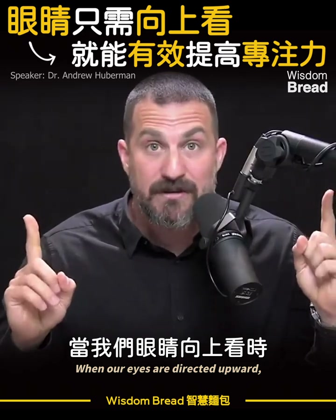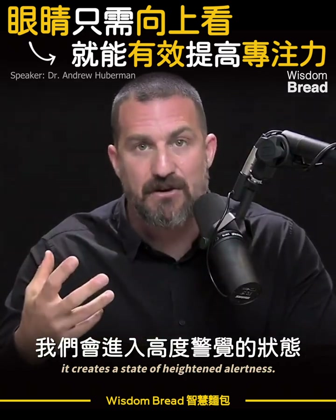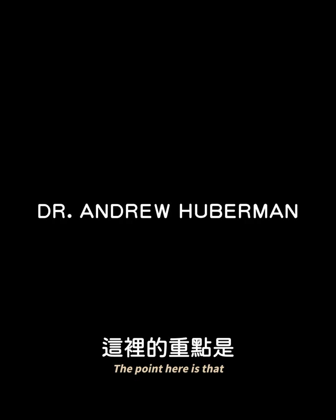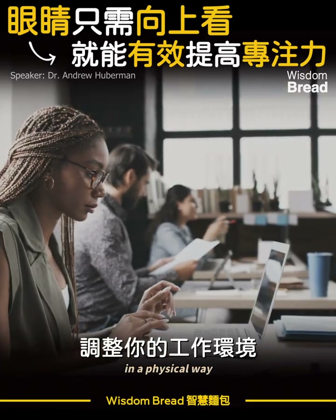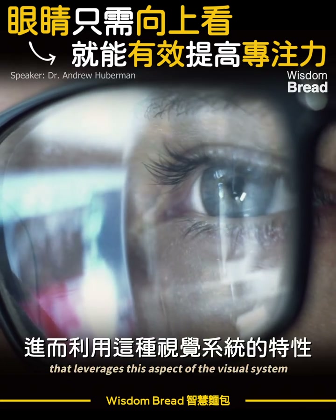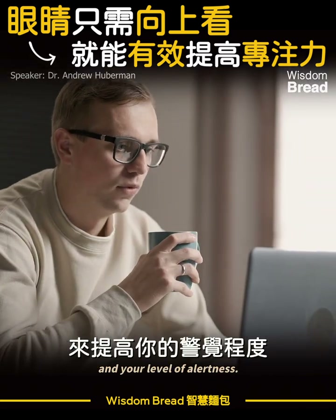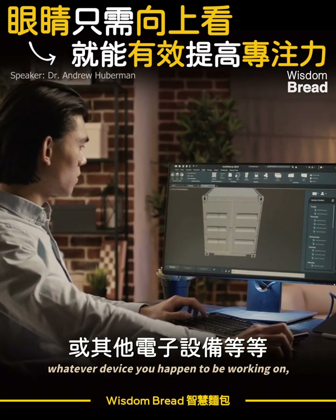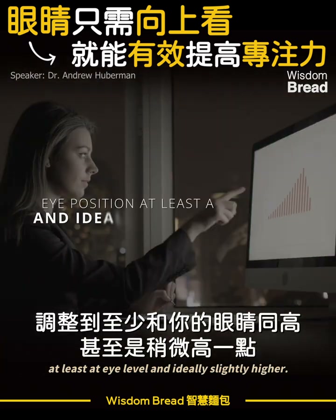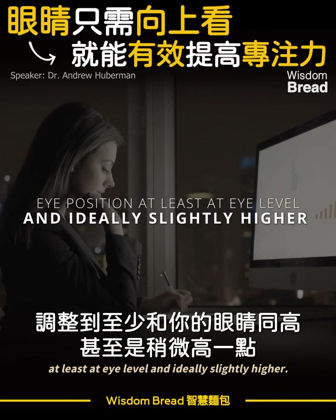When our eyes are directed upward, it creates a state of heightened alertness. You can optimize your workstation in a physical way that leverages this aspect of the visual system and your level of alertness. Try and position your screen or your tablet, whatever device you happen to be working on, at least at eye level and ideally slightly higher.